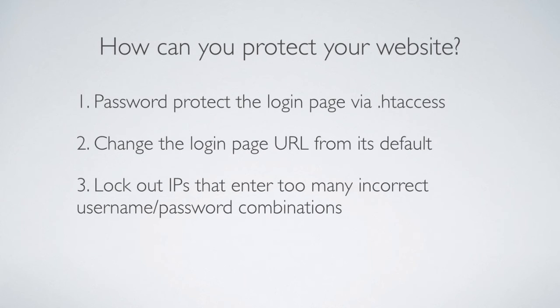You can also install something that will lock out the IPs of anybody trying to log in multiple times with an incorrect username and password. Common examples are the Limit Login Attempts plugin or the WordFence plugin — both have that functionality, where you can set how many failed attempts are allowed before someone is locked out.